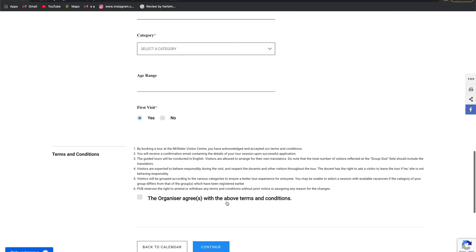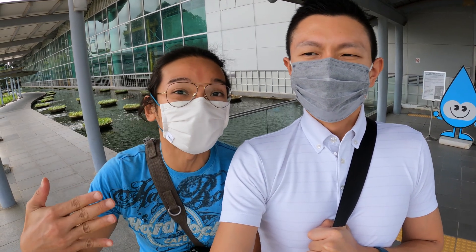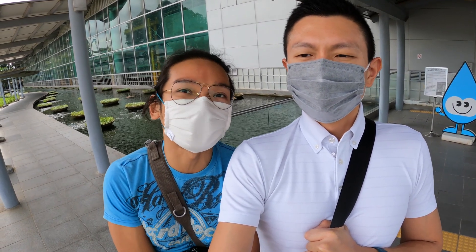One thing we want to let you know about coming for this tour — try to drive over here. There's a free parking facility right here. Taking public transport is okay but it's a really long walk. We suggest you try to take a Grab, taxi, or drive over here. So we'll show you how the tour looks like. Let's go!